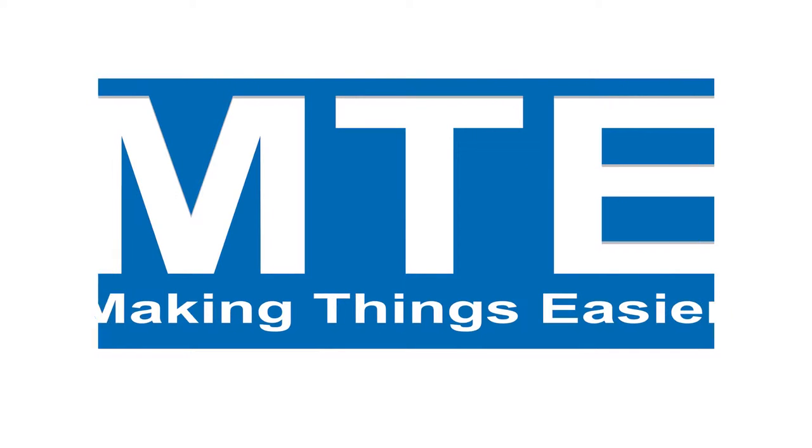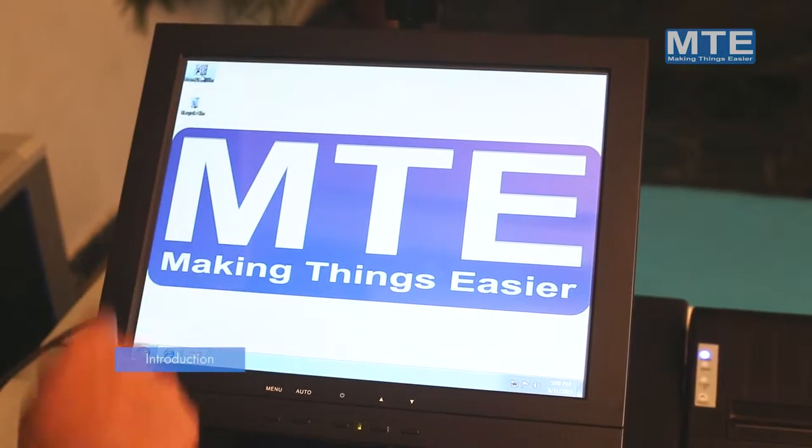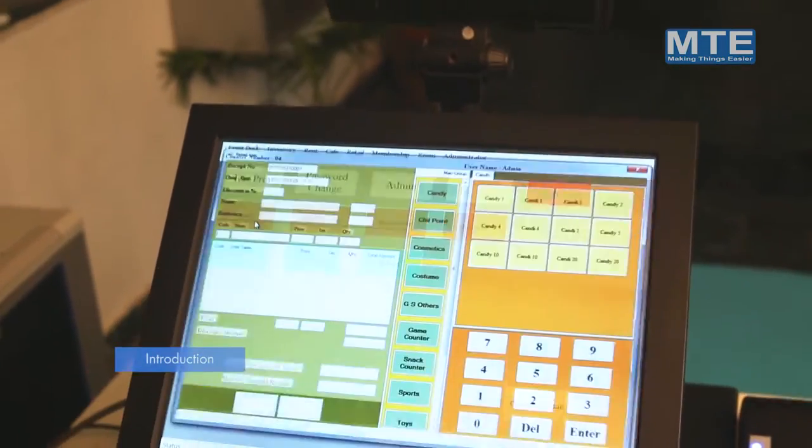Making Things Easier — MTE is a leading software and hardware solution company in India. Our ERP software package boasts speed, simplicity of use, reliability, and an extensive range of powerful features.